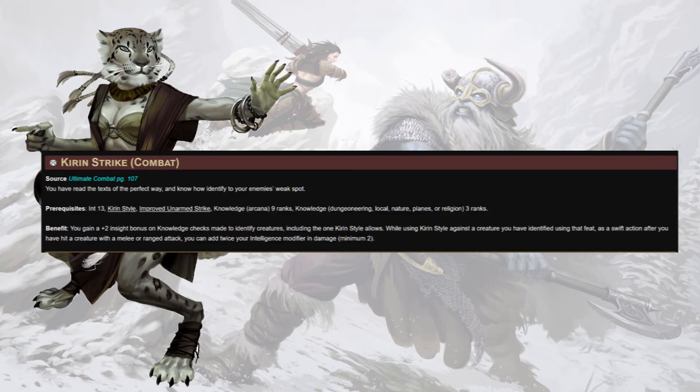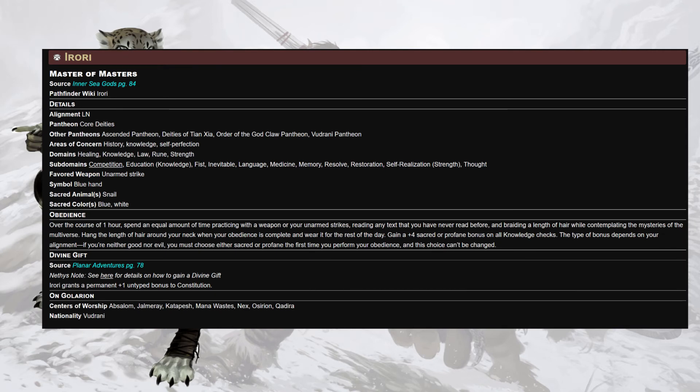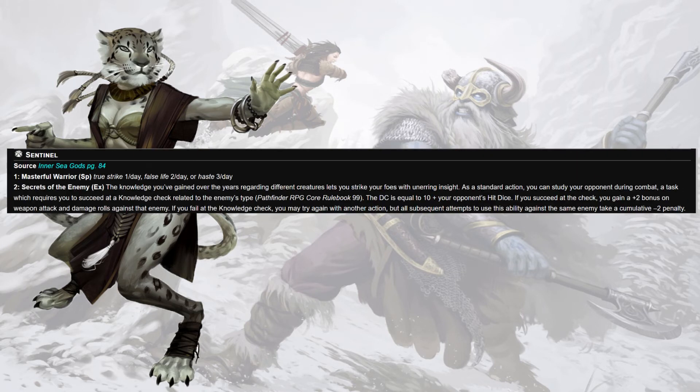Hammer the Gap is next for that stacking wall of damage that anyone making a billion attacks in a full round loves — because it hurts really bad. Then Deific Obedience for the Master of Masters himself: Irori's obedience is super easy to maintain — over the course of an hour, spend equal time practicing with your weapons, reading books, and braiding a length of hair. A plus four sacred or profane bonus on all knowledge checks is just gas for us. Diverse Obedience right after so we can cherry pick from the boon paths. We'll go Sentinel, Sentinel, Evangelist: Sentinel for the spells — Haste three times a day, True Strike once a day — that's probably a typo but we'll keep it.